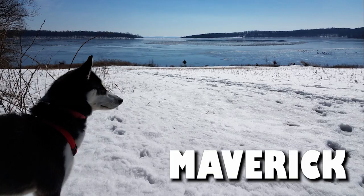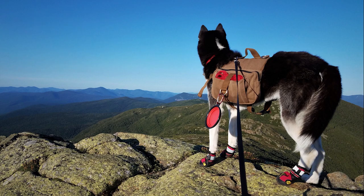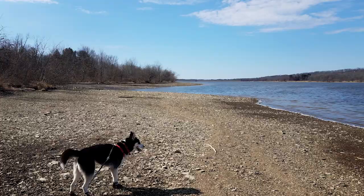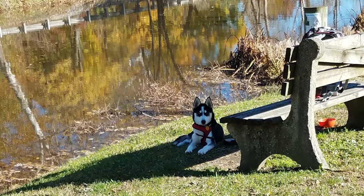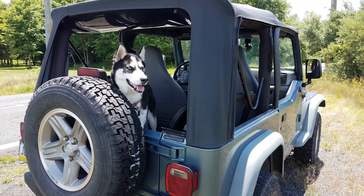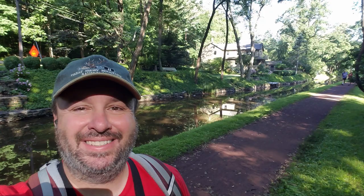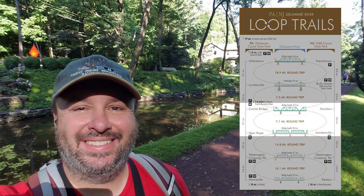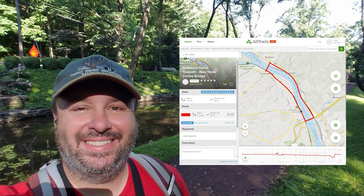Hello there, this is Brian and here is Maverick, and welcome to another one of our Outdoor Adventures. In today's Outdoor Adventures, we'll be hiking a section of the Delaware River Canal Path located in Southeast Pennsylvania, starting from New Hope, Pennsylvania to Center Bridge, and then returning southbound from Stockton to Lambertville on the New Jersey side. So without any further ado, let's get hiking.